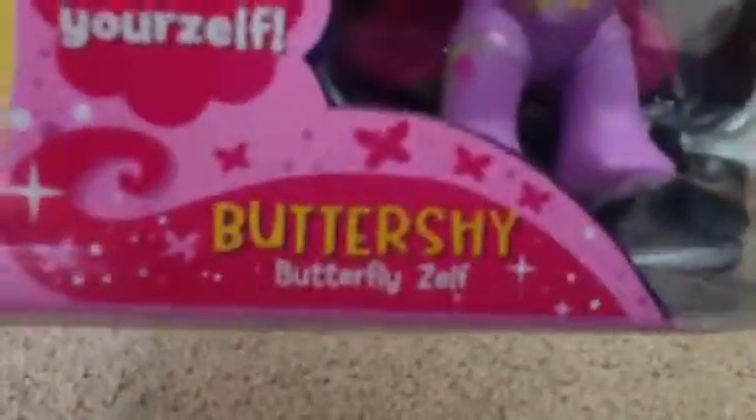As you can see, she has a little butterfly charm. Her Zelf power is positivity. She's playing with a butterfly. Believe in yourself. Buttershy, the Butterfly Zelf — she has cute, sparkly wings. And she has four different colors in her hair. And she has butterflies and stuff. And a pink comb.